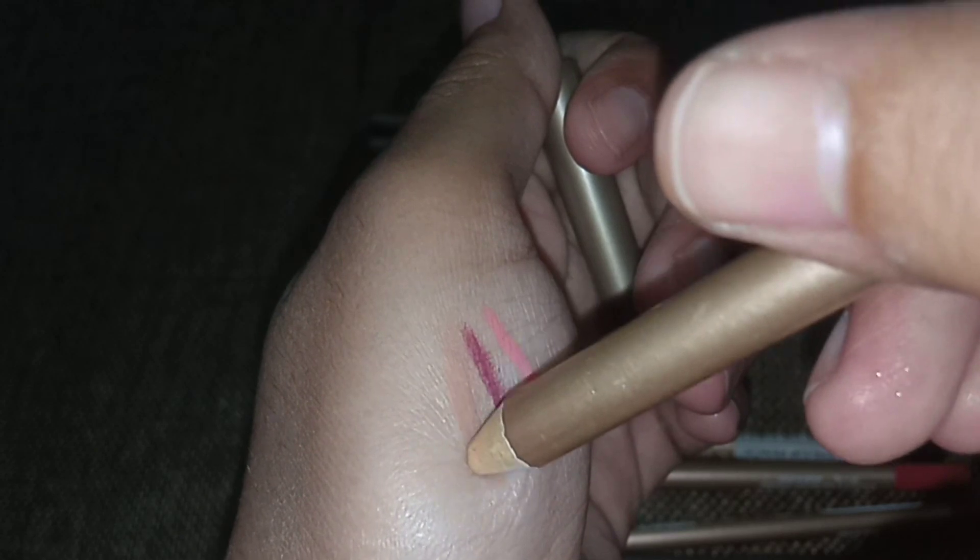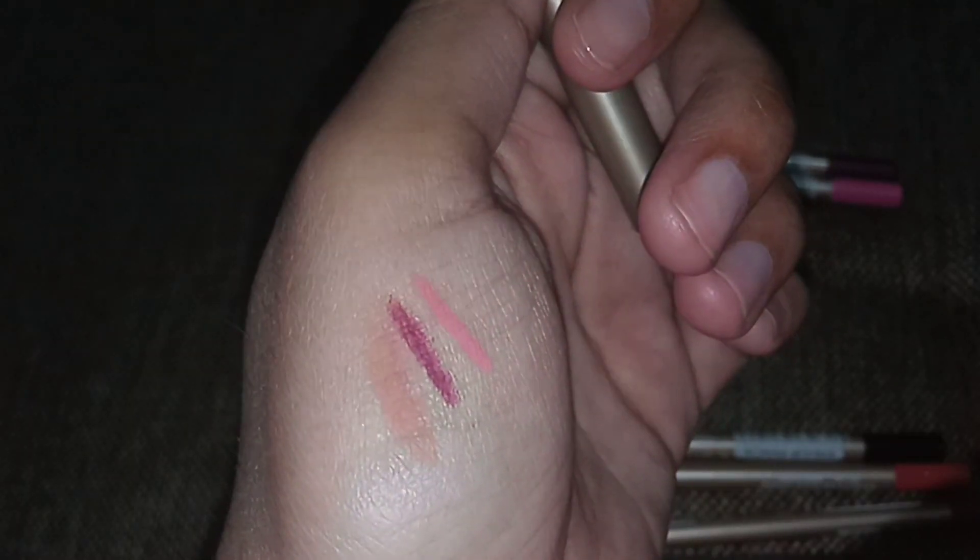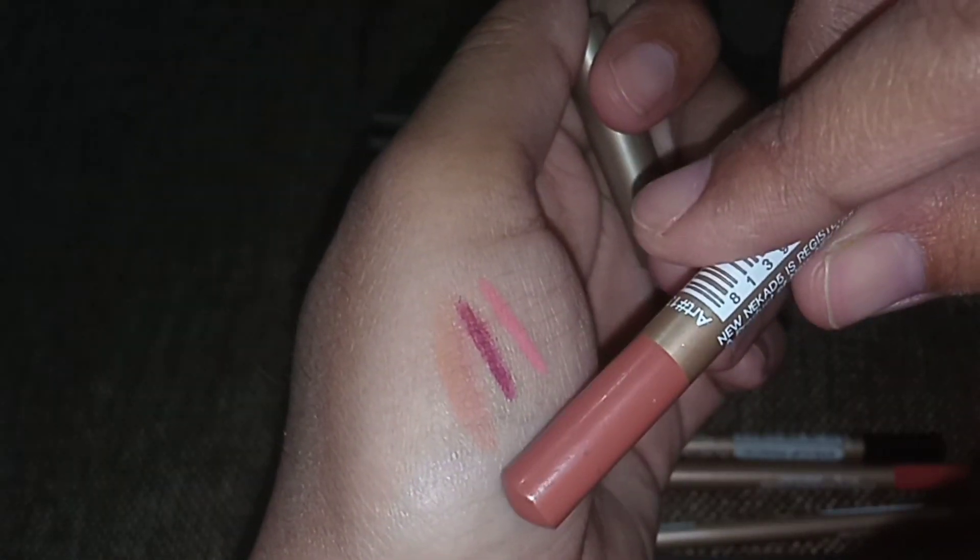I will still show you guys the swatch. As you can see it is almost like a nude color. Now I am using a black lip slash eye pencil. The black color is used as a lip pencil.